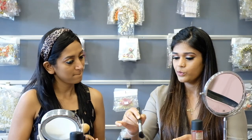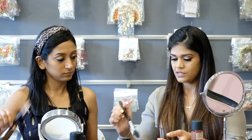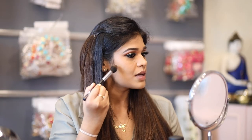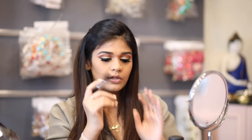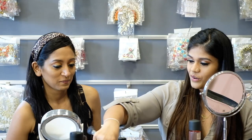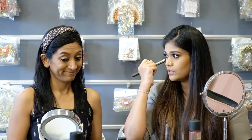Now we step into contouring. I'm using the LA Colors contour palette with an angle brush. I'm going to contour the sides, highlight my jawline — do the fish mouth — whoever wants to get rid of a double chin, this is the trick. Then go onto the temples to give an oval shape to the face, and quickly contour the nose. Now we go with the blush. Smile and apply it from the apple of your cheeks to the corner. Since I have a rounder face and want a slimming effect, I'll go in at an angle.